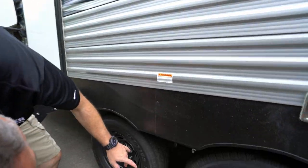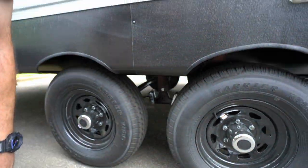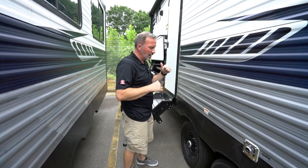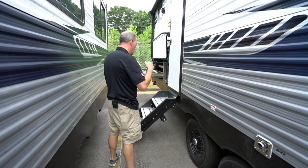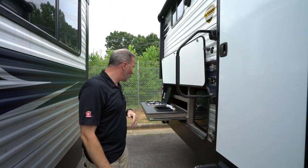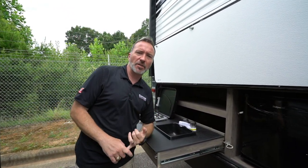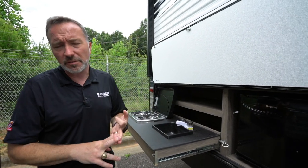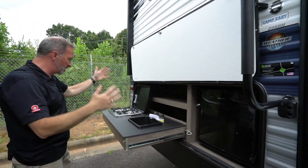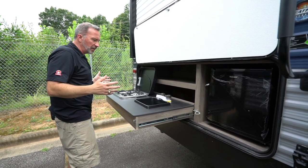This is a double-axle travel trailer with 15-inch aluminum wheels and Dexter Easy Lube axles — just take the cap off, put the grease gun in, and you're done. The extra wide berth helps with suspension stability on the road — no rocking back and forth like you can get with a single axle. Solid steps lead into the main entry with an oversized grab handle that doubles as a door guard.